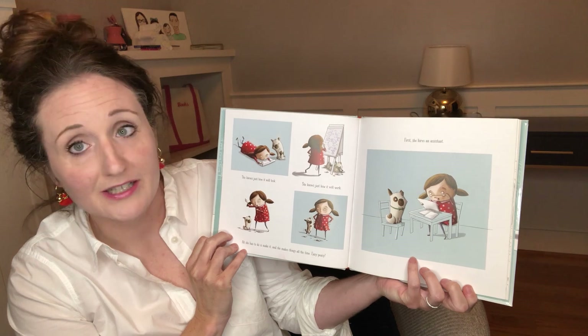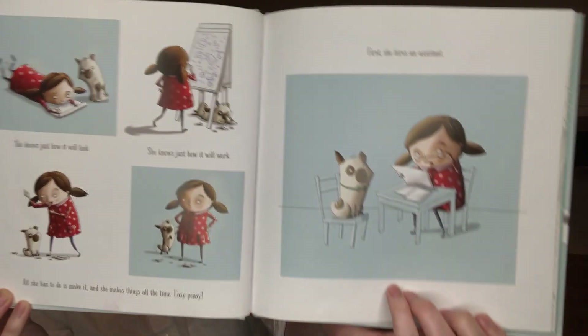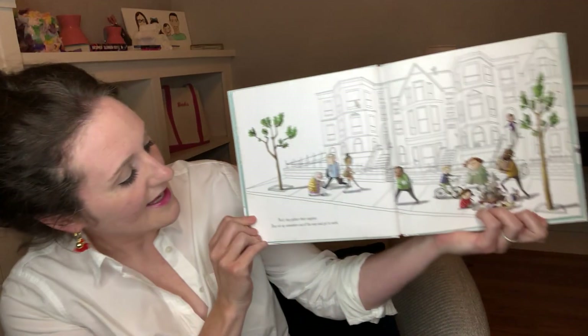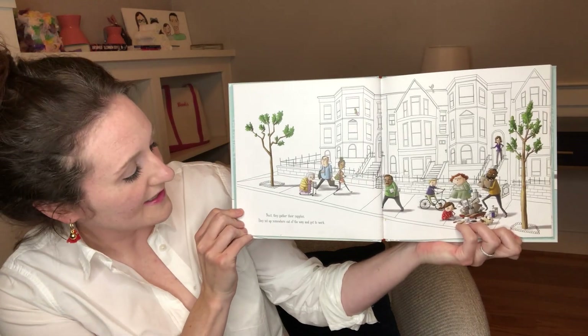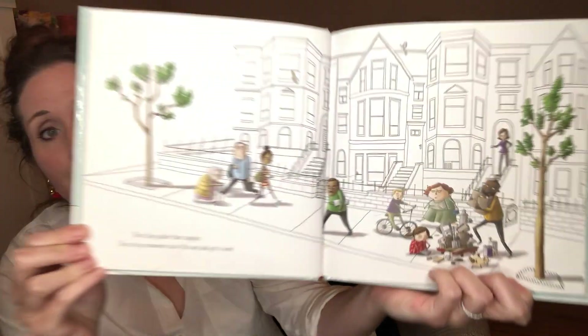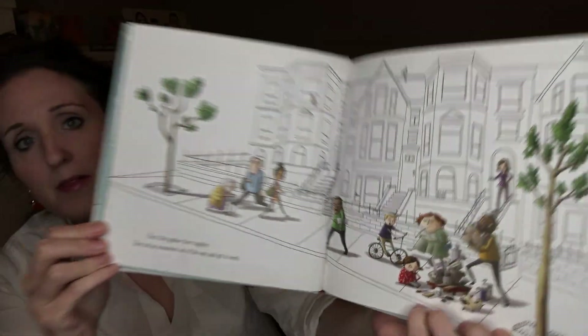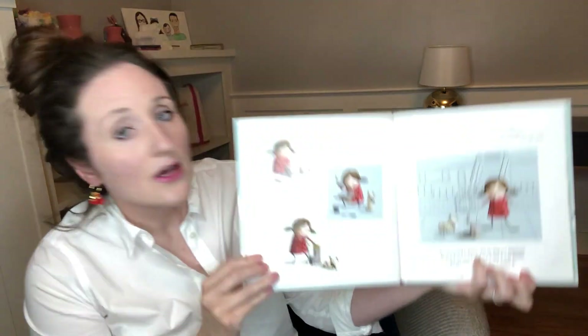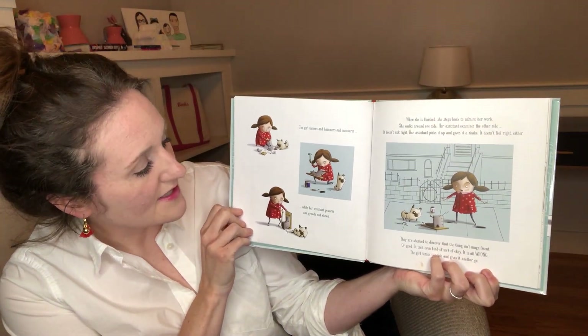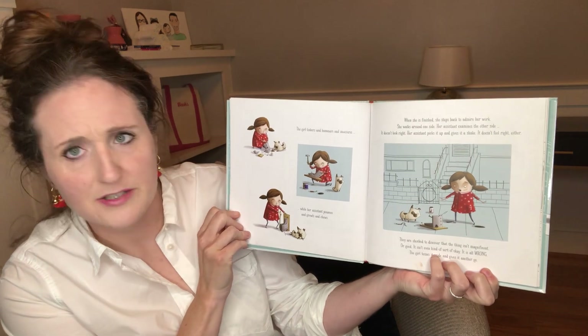First, she hires an assistant — her assistant is her dog. How fun would it be to have a dog as your assistant? Next, they gather their supplies. They set up somewhere out of the way and get to work. The girl tinkers and hammers and measures, while her assistant pounces and growls and chews.